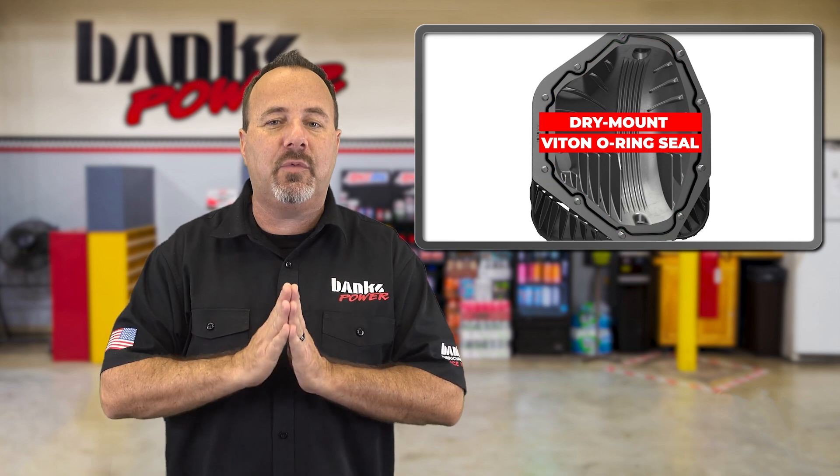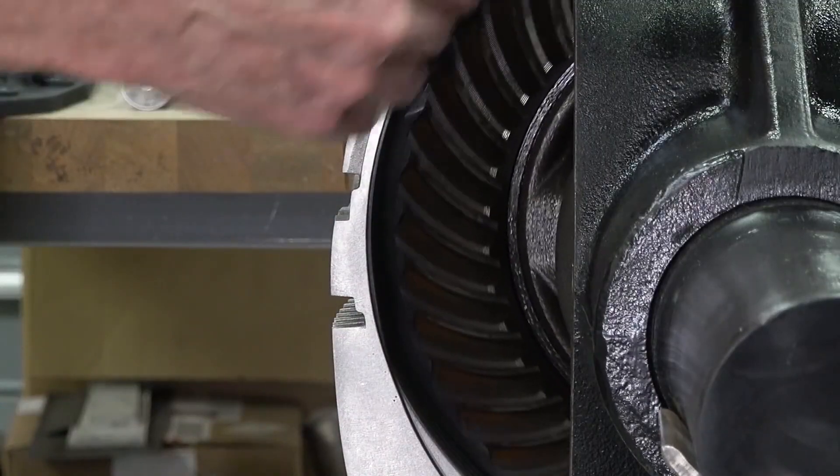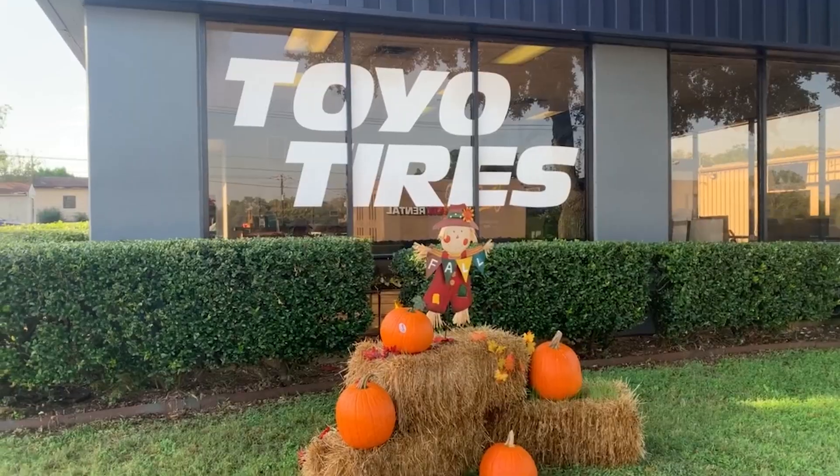We're shooting Gale's reveal video this week, so if you're wondering why you need this cover for your Super Duty, he will explain it all — the video drops in the next two weeks. In our dealer spotlight this week, Cody Jones recently bought Family Tire and Automotive in Grapevine, Texas.